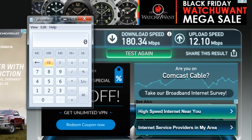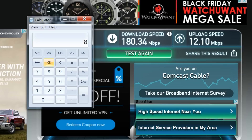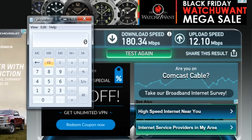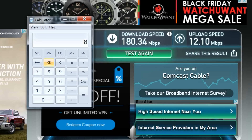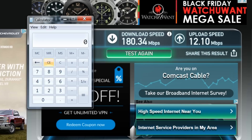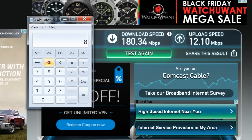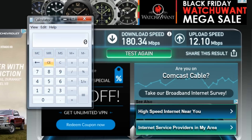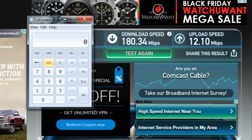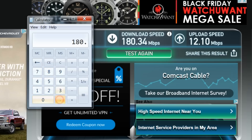Let me calculate and show you what 180 megabits a second equals in megabytes, for those who don't know the difference between megabit and megabyte. There is a big difference. When they introduce this to consumers, they're trying to confuse them. Basically, 8 megabits equals 1 megabyte — whatever megabits divided by 8 equals megabytes.